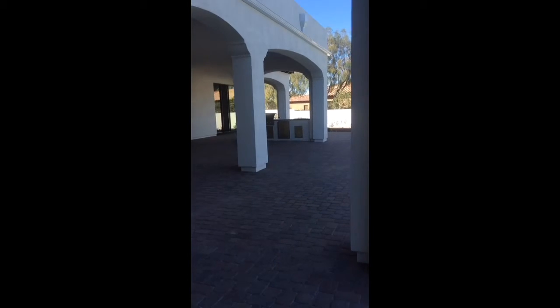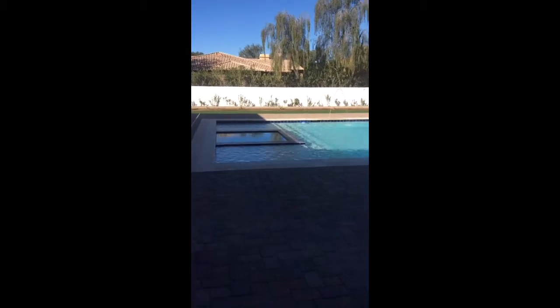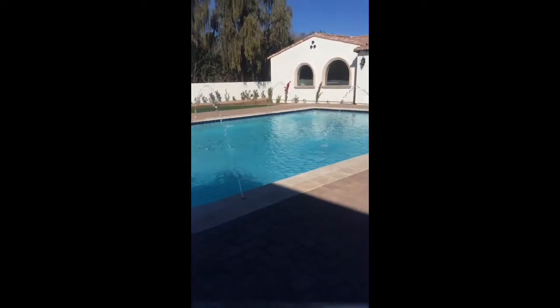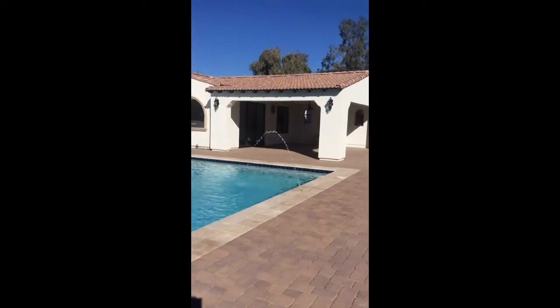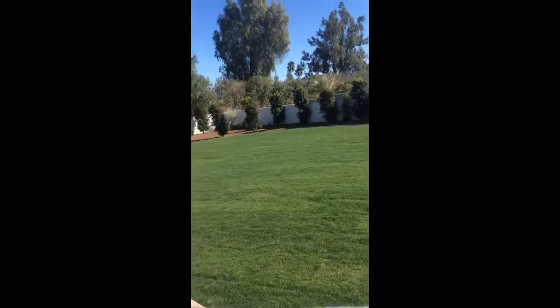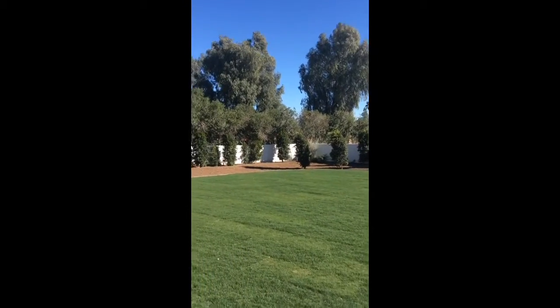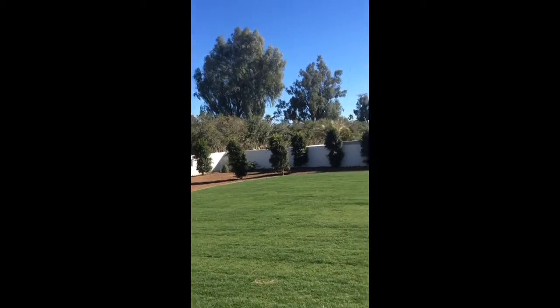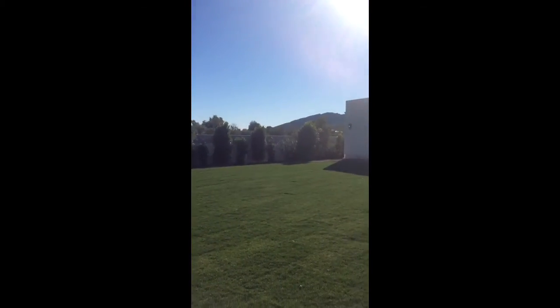Going out to the backyard — a lot of covered space. Nice barbecue, refrigerator, and cooler built in. The pool is a good size. Detached casita area out here. Nice yard space for the kids and grandkids to play. There are some views from the grass out to Camelback.